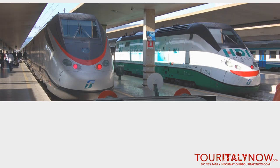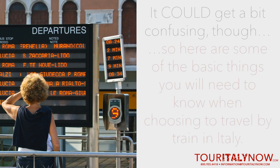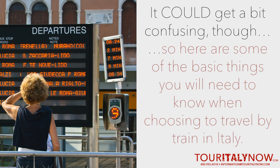Trains are some of the most efficient and economical ways of getting around in Italy. Whether you're planning to go from city to city or just want to get to the museum on the other side of town, heading to the train station is always a good bet. It could get a bit confusing though, especially for those who are trying out the Italian metro for the first time. So here are some of the basic things you need to know when choosing to travel by train in Italy.